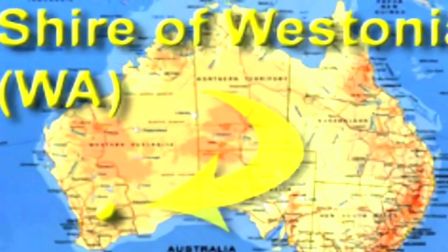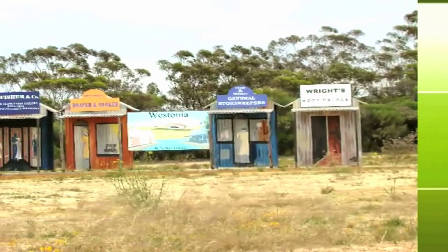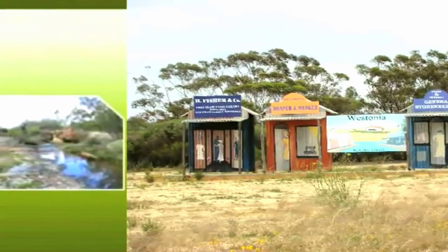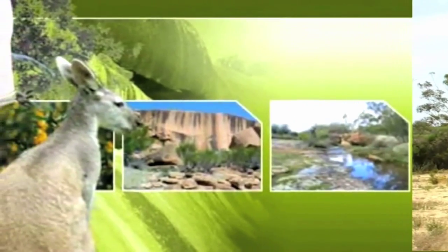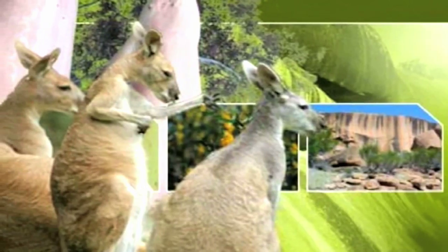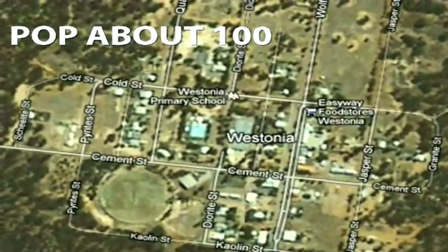Westonia is a small town with less than 20 streets and a population of about 100 people. It's located in the Eastern Wheat Belt of Western Australia, 10 kilometers north of the Great Eastern Highway which runs from Perth to Adelaide. Its main occupation is servicing a wheat growing and sheep producing agricultural community, as well as a large operating gold mine.